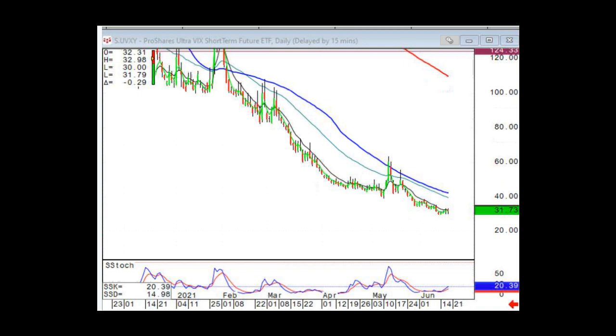There are other opportunities where you can get long VXX and UVXY for a trade — you just need the stars to align. It is possible to generate sustainable, stress-free profits with volatility products, especially to the short side.